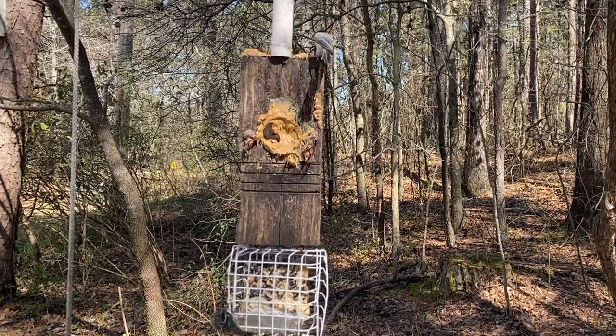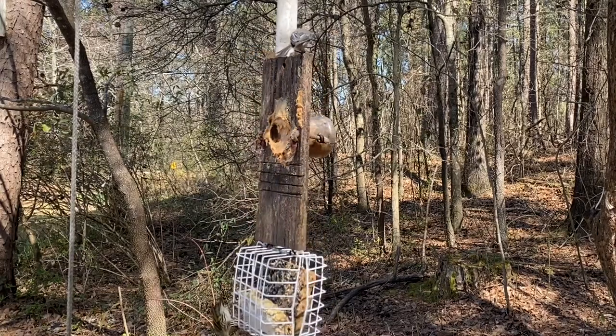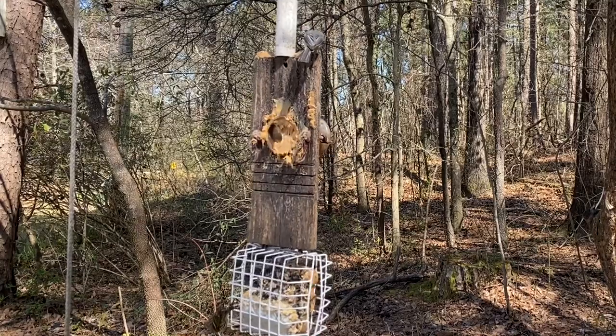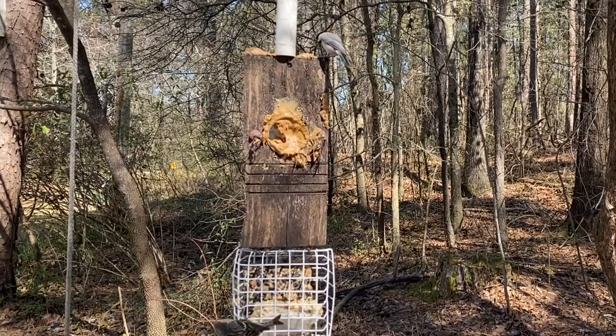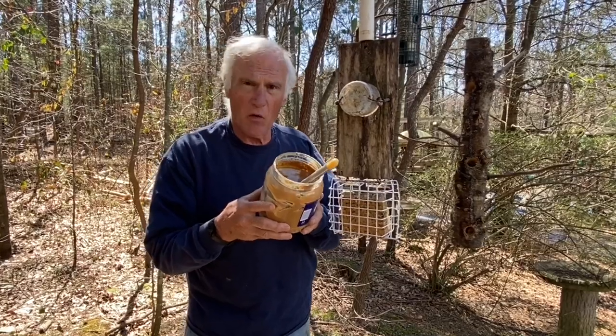Well, this one has roasted peanuts, sugar, and contains less than 2% of molasses and fully hydrogenated vegetable oil, rapeseed, cottonseed and soybean oils, and the last ingredient is salt.